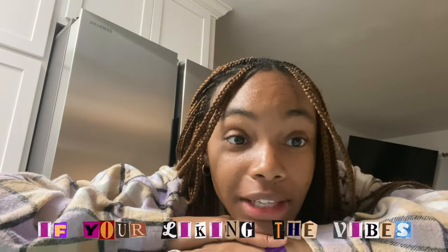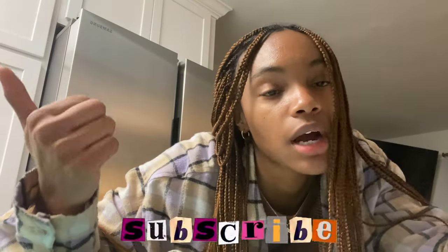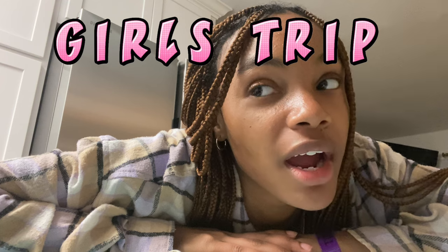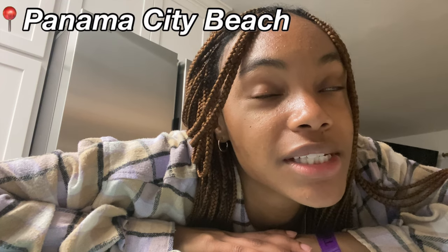Hey y'all, if you're new and liking the vibes go ahead and subscribe. My name is Tamara and I am on spring break on a girl's trip. We are at Panama City Beach and the Airbnb that we're in is so nice, so I want to show y'all what it looks like. Come along with me to tour this Airbnb — and there's Yasmine, y'all met her in a past video.